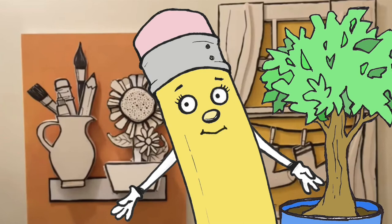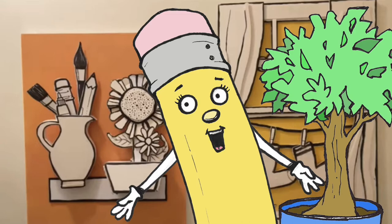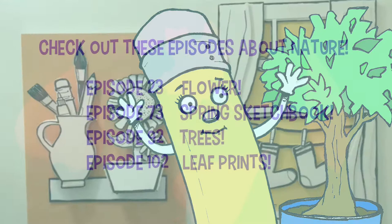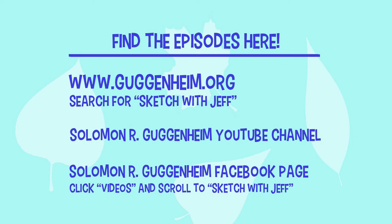What do you think Pencil? Oh now you're back in the studio. The answer is yes, you can make art inspired by nature. You're absolutely right Pencil. I love making art inspired by nature too. And if any of you would like to be inspired by nature, here are the episodes that we just featured. You can visit them on the Guggenheim Museum website, YouTube channel, or the Guggenheim social media Facebook page. Check back in two weeks for another full episode of Sketch with Jeff and keep making art, especially art inspired by nature. See you soon.